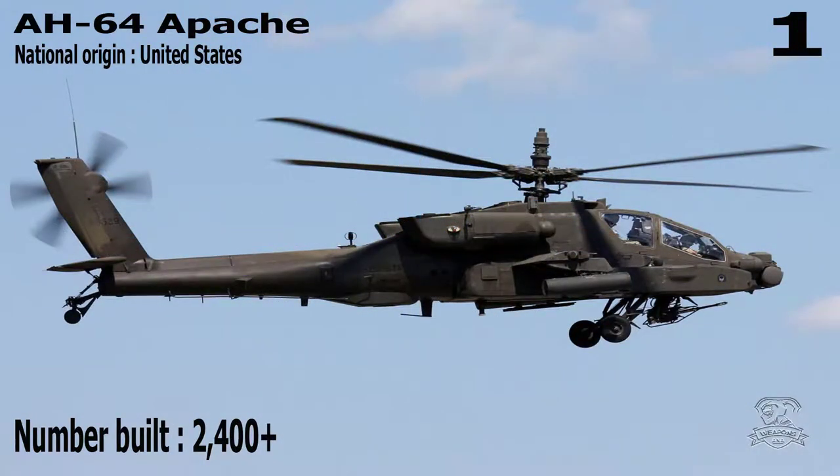Number 1: AH-64 Apache. National Origin: United States. Number Built: 2,400+.